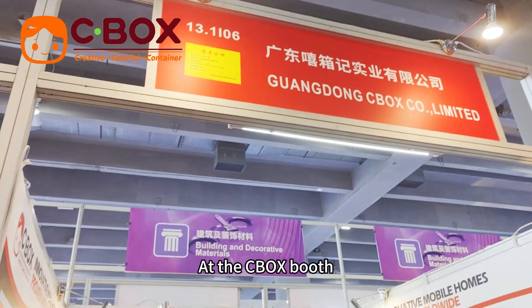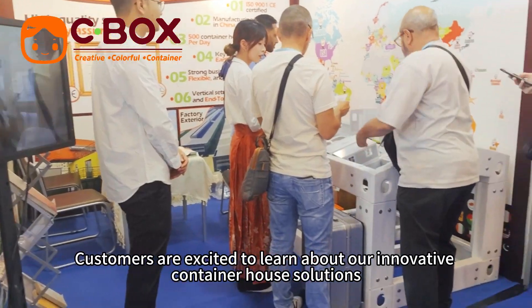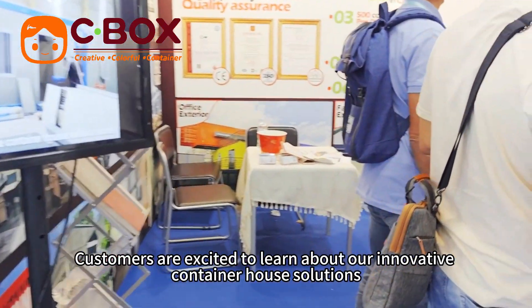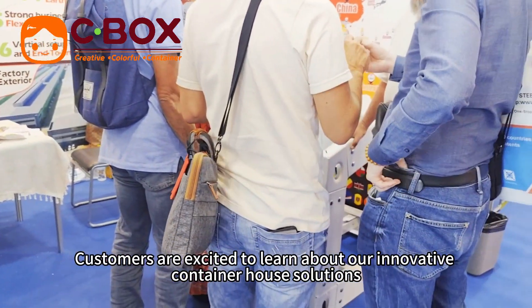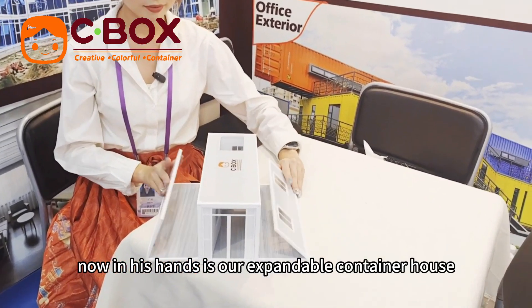At the Seabog booth, we are seeing a fantastic response. Customers are so excited to learn about our innovative container house solutions. This is Ling from our Seabog. In her hand is our expandable container house.